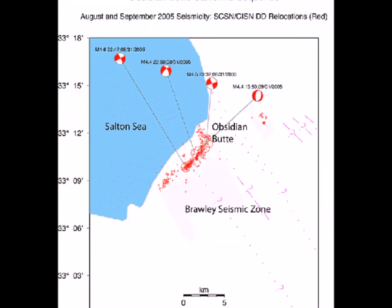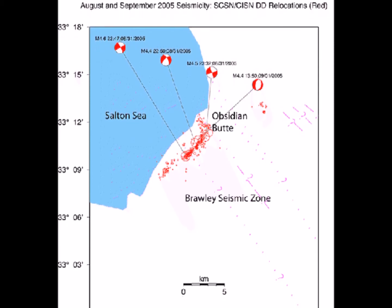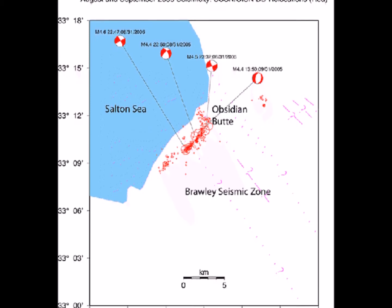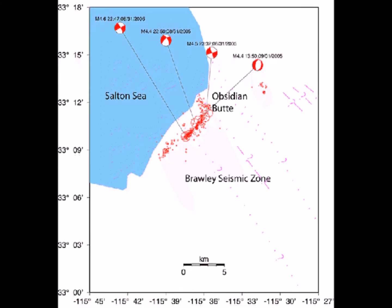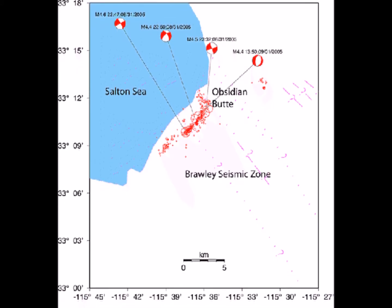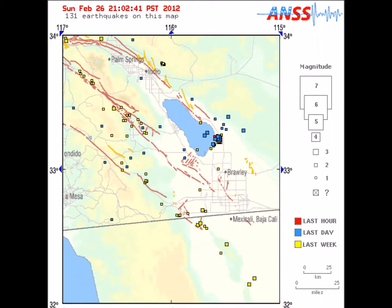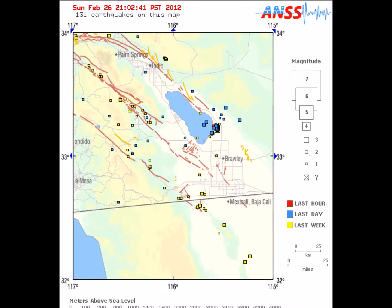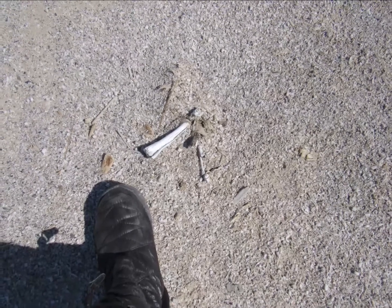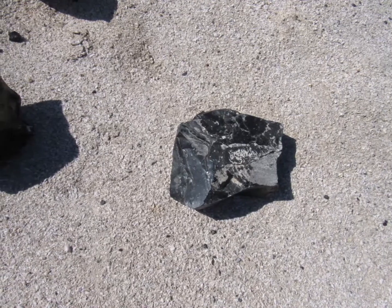Obsidian Butte is also a highly active seismic zone. There is a lot going on underground, and the gases released in an earthquake could potentially be deadly. They probably contribute to the smells coming from the sea that can often be smelled as far away as Los Angeles — usually worst in summer. The massive amounts of dead birds and fish carcasses surrounding the sea probably contribute to that as well, and who knows how deep the bones go.